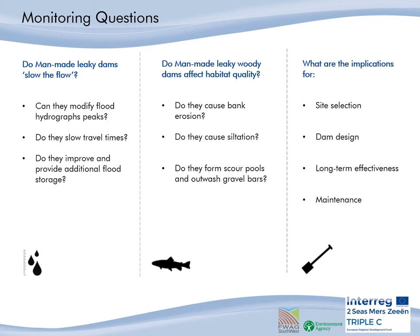Secondly, do man-made leaky woody dams affect habitat quality? Do they cause bank erosion? Do they cause siltation? Do they form scour pools and outwash gravel bars? Thirdly, from what we did find, what are the implications?